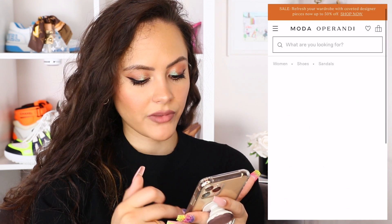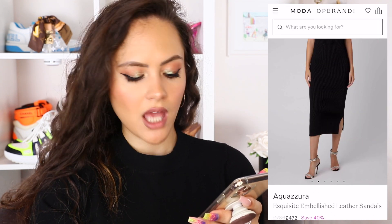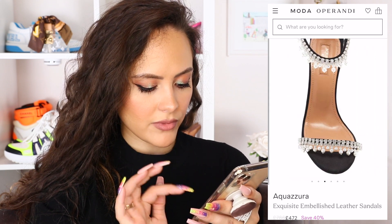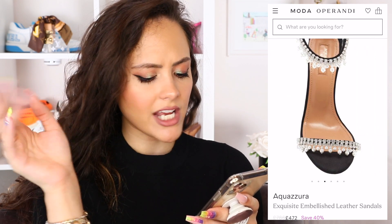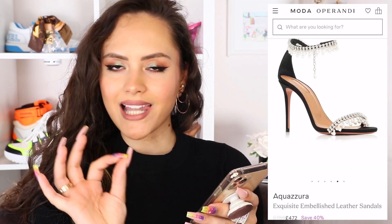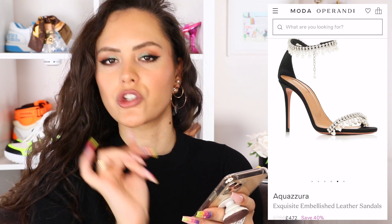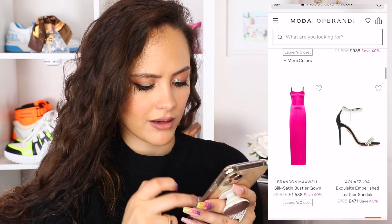These are cute. You know how I feel about Aquazzura shoes. Look at those — they're like little chandeliers on your feet. Love her. You've got diamantes, you've got pearls, serving us a moment. Simple, classic black sandal with a little bit of zhuzh, you know? And that is fabulous. Love those.